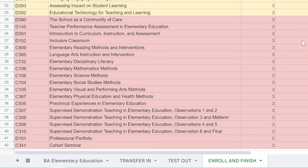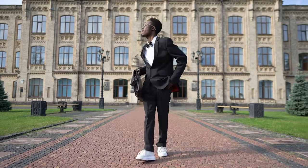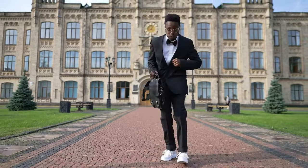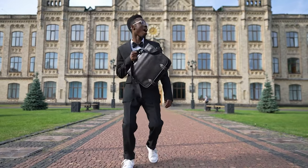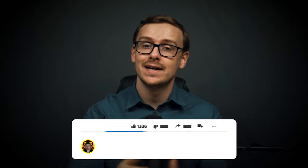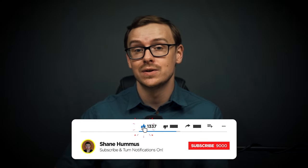Once you feel confident about your knowledge and skill set and think you can knock these classes out really quickly, go ahead and enroll in WGU and start knocking the classes out as fast as you can. Then the final step is to brag to all your friends and family that you got a bachelor's degree in one year — and if you're really nice, you'll point them to this video so they can do this for themselves.